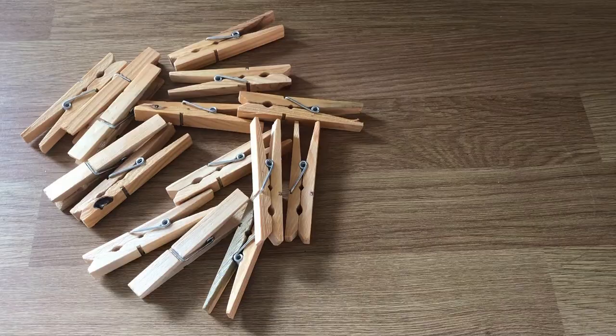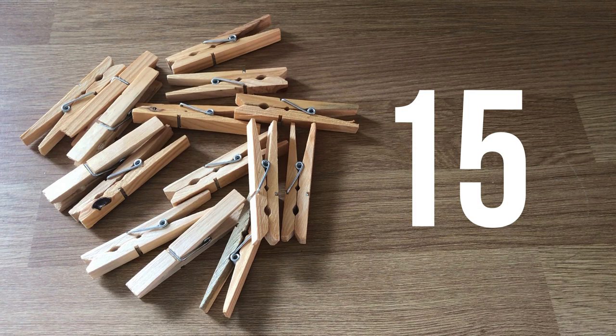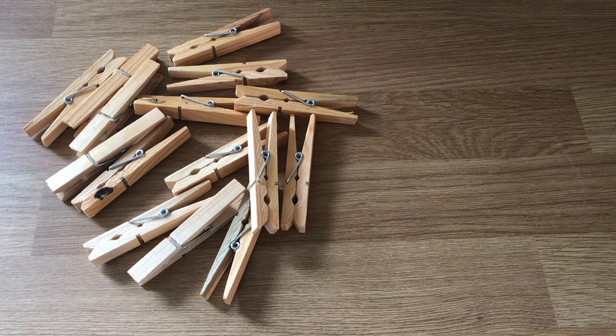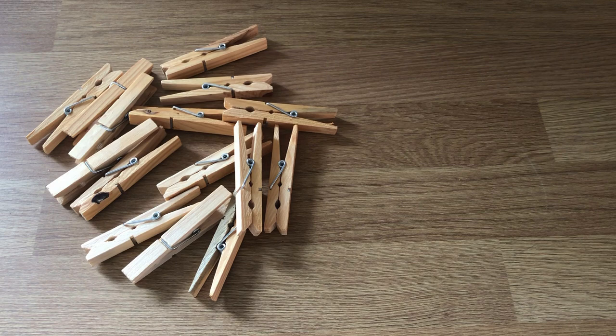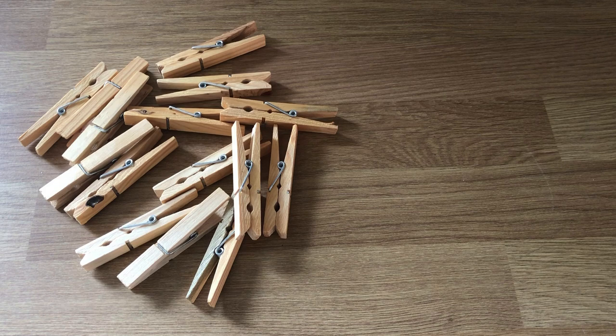I've just moved into a flat where we have a tumble dryer and I have an indoor airing thing. There's no space outside to dry anything, so I really didn't need a huge pack of pegs anymore. I've kept a few just in case, but for the most part I don't need all the pegs I used to have. Day 15 and 15 little pegs can go to my mum, who I know wanted some more.